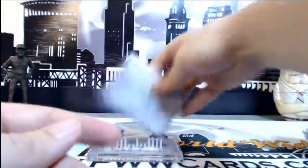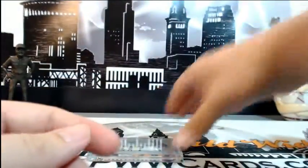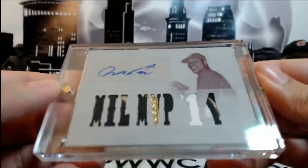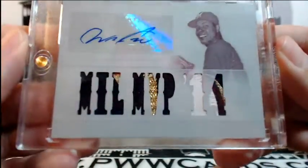Then we had a printing plate of Greg Maddux — 1 of 1 cyan printing plate for the Cubs. We also had a white whale: Willie Peralta for the Brewers, very nice auto four-color relic there.